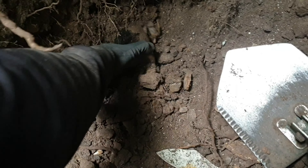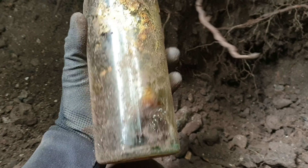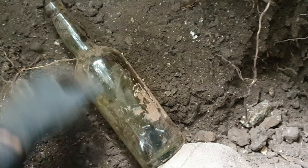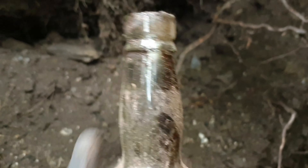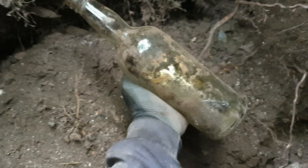Well guys, another 20 minutes have gone by and another bottle's popped up. Let's have a look what it is - and it's just a plain one. Plain old, no embossing on it. Oh well, moving on.